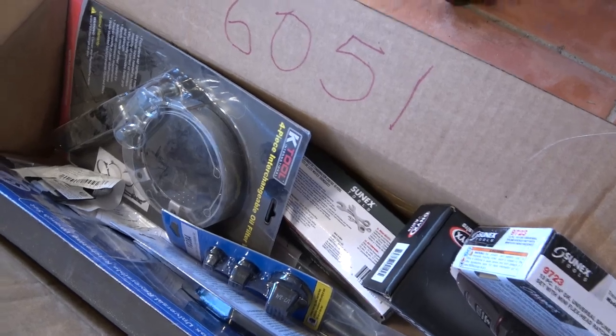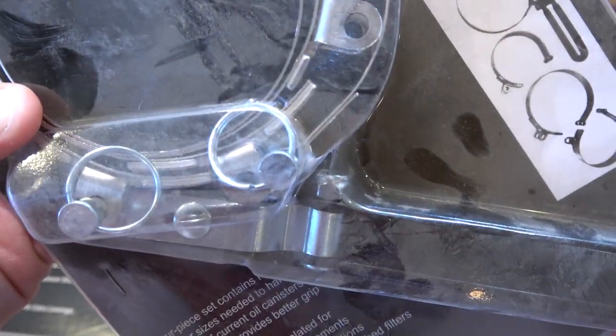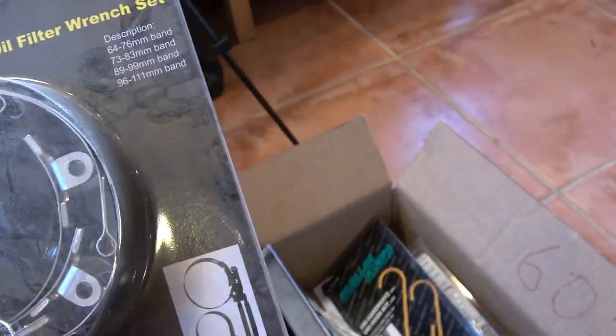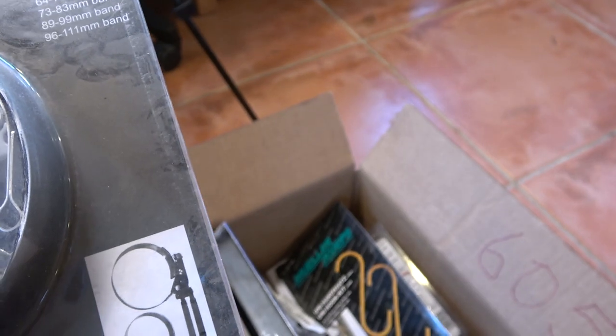Lifetime warranty on these pry bars just like the Snap-On one, quality is the same. It just shows you what some of the price comparisons are. Unfortunately it's how the cookie crumbles sometimes in the tool buying world — you need it when you need it and if the tool truck that rolls in next has it that's the one you're going to get. Another K-Tool product: this is the four-piece interchangeable oil filter wrench with a handle and two pins that release the band-style oil filter wrenches. You just change out the bands depending on what size you want — bands go from 64 to 76mm, 73 to 83mm, 89 to 99mm, and 96 to 111 millimeters.